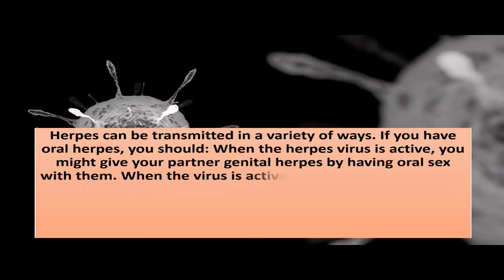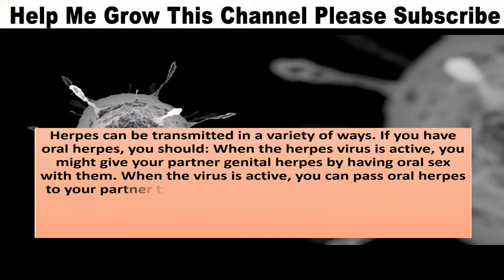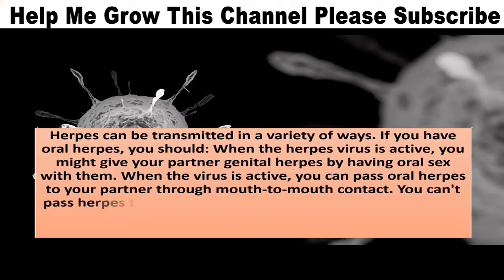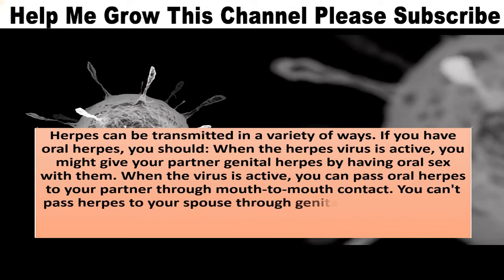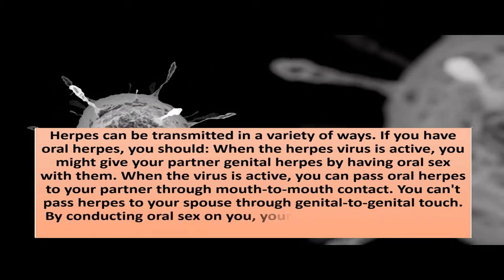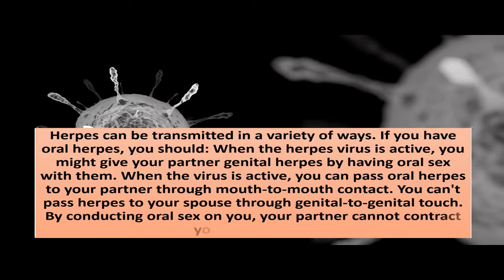When the virus is active, you can pass oral herpes to your partner through mouth-to-mouth contact. You can't pass herpes to your partner through genital-to-genital touch. By conducting oral sex on you, your partner cannot contract your oral herpes.